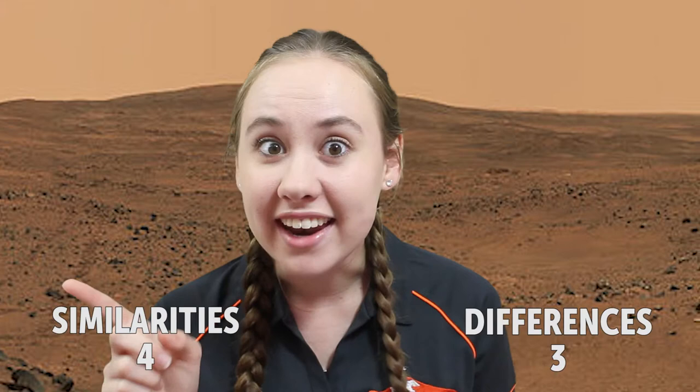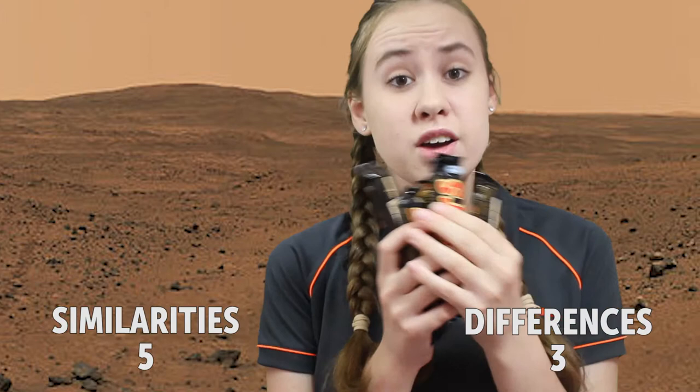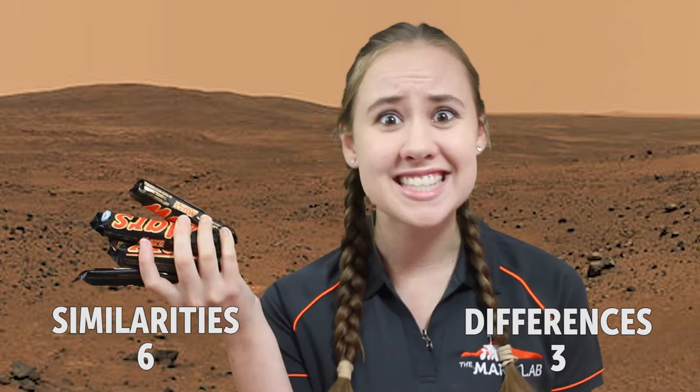Mars is the 4th out of 8 planets in the solar system in the Milky Way galaxy, and a Mars bar's sister chocolate is a Milky Way. There was also a slogan for Mars bars that said they were out of this world — and that's exactly what Mars is.